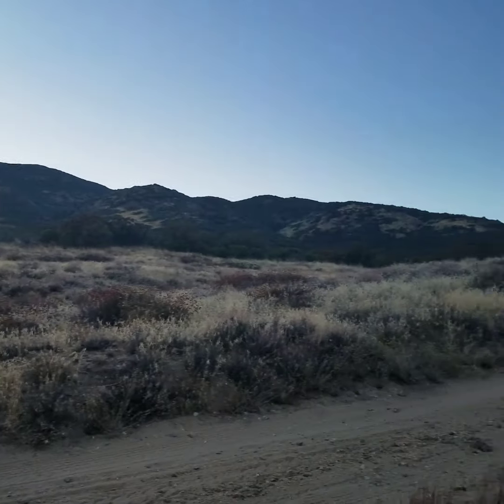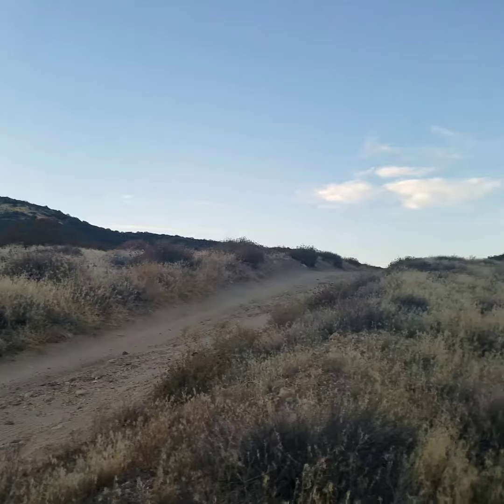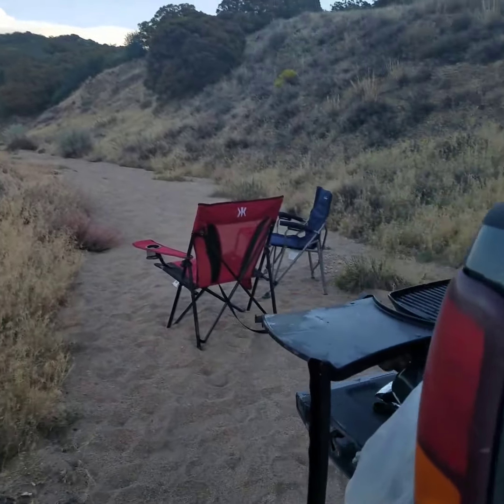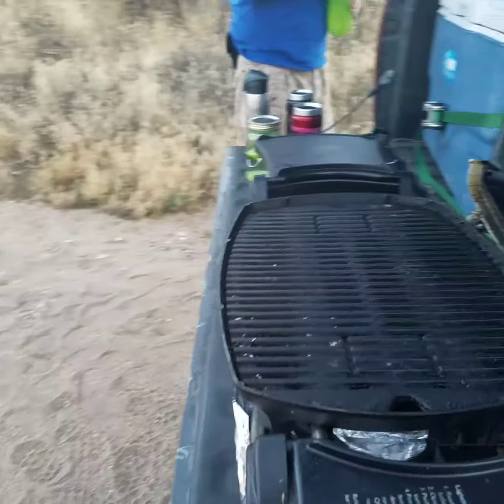We came out to do what we call our backyard tailgate, and today we're gonna try something we've never tried before. Todd, what are we putting on the grill? Spam! Yeah.